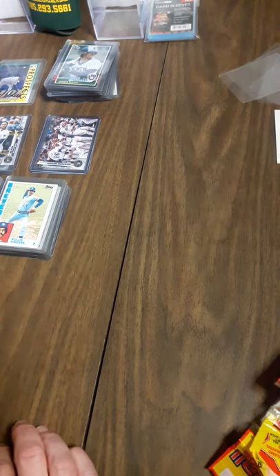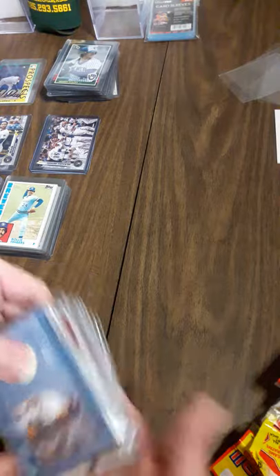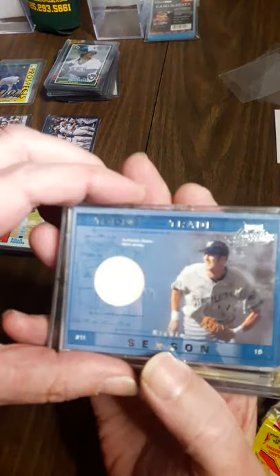Now on to the fun stuff. First, we're going to showcase some of the inserts I've collected throughout the years, some good and some not so good.